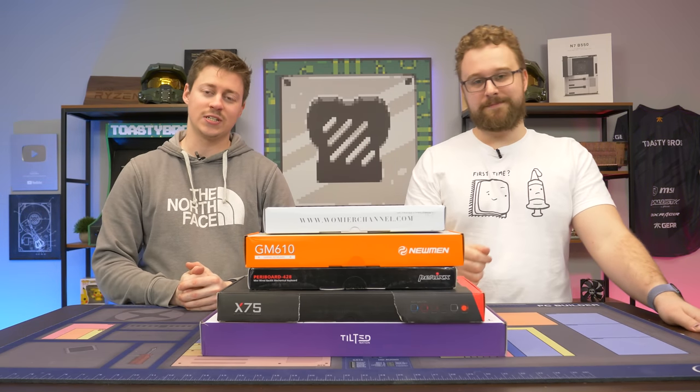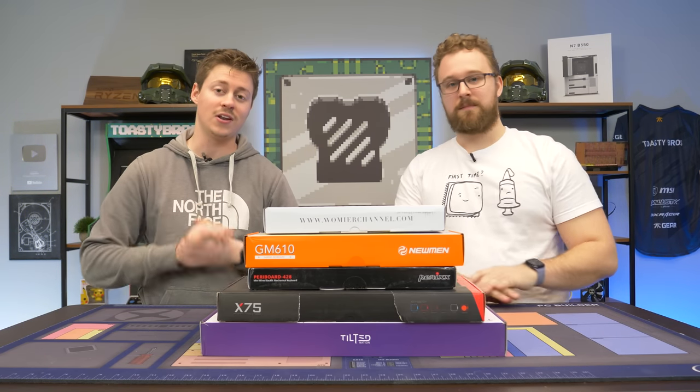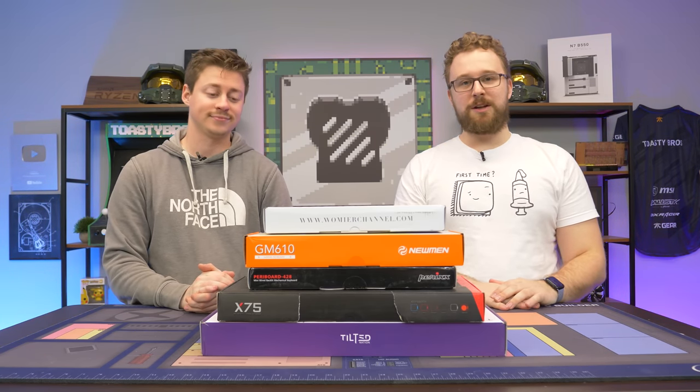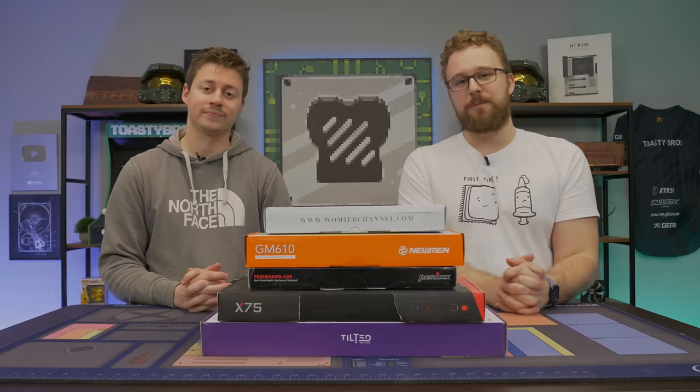Hey, how's it going guys? Jack and Matt here with the Toasty Bros and today we got the usual keyboard roundup — top 5 under $50. Are they gonna be any good? Well, I sure hope so, but before we dive into this keyboard roundup, let's hear a word from today's sponsor.